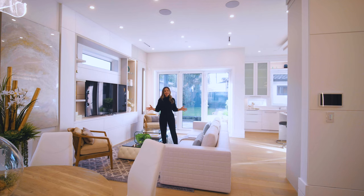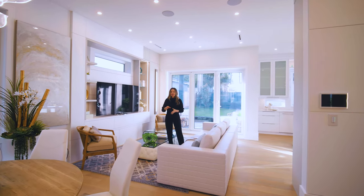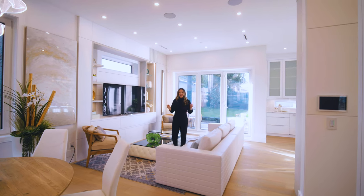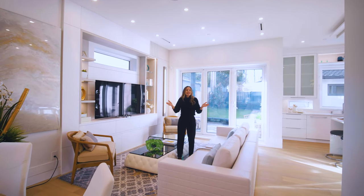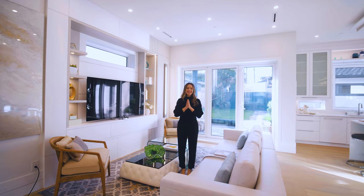Thanks for joining us on the home tour today. Thank you to Westfield Homes and all their trades and vendors for the collaboration. If you'd like to bring your ideas to reality, their contact information will be below. Share, subscribe, and tell us what you liked about this home. Ciao and have an amazing day!